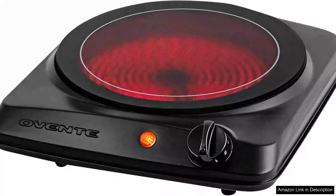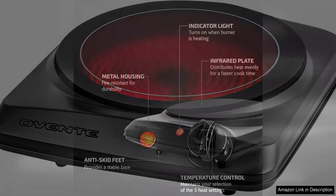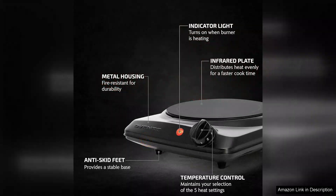I recently purchased the Oventi Countertop Infrared Single Burner and I must say, it has exceeded my expectations. This 1000-watt electric hot plate is a compact yet powerful addition to my kitchen, making it perfect for small spaces or as an extra burner when entertaining.